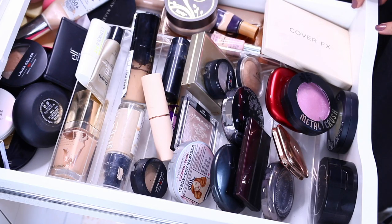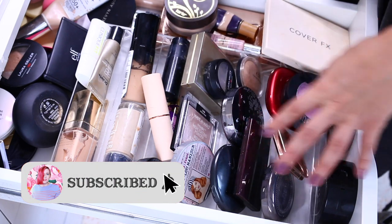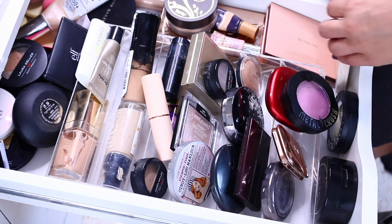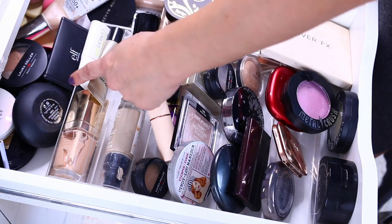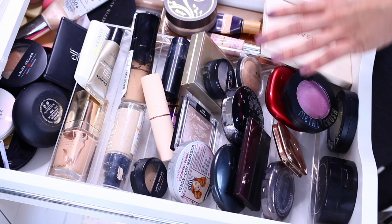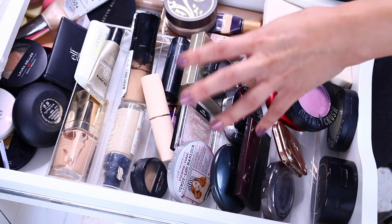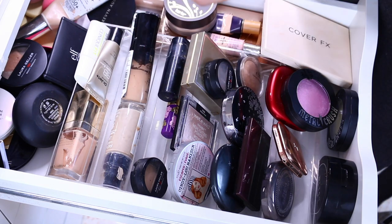The first shelf that I have on top is the face palettes and like face kind of stuff. I'm fairly confident I can go through and quickly tell you what I have. This is the stash of powders I'm slowly working through, which is a slow process. I think I know what I'm going to get rid of.